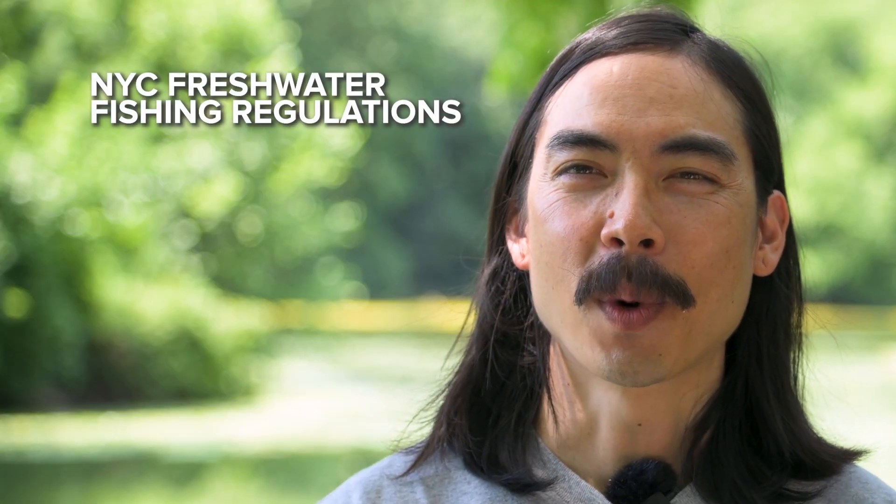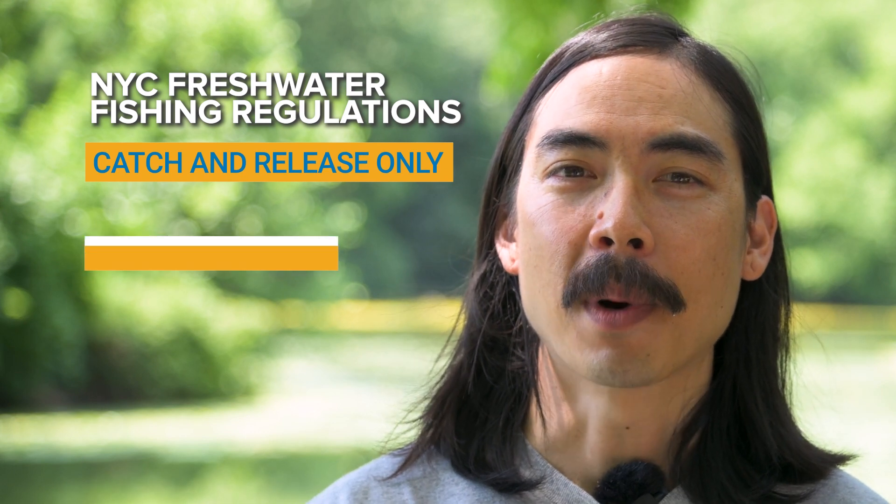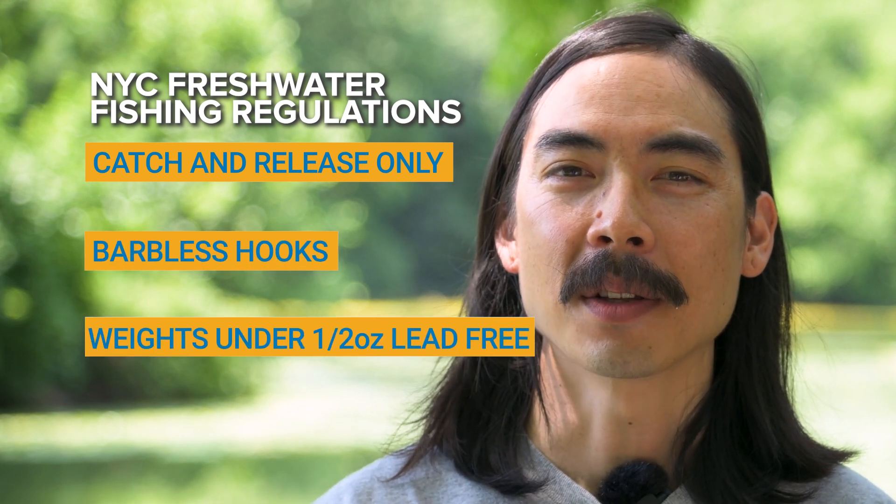If you're 16 years old or older and are fishing freshwater, you need a freshwater fishing license. Fishing license fees contribute to the management of the state's natural resources. In New York City freshwater there is a special regulation of catch and release only. Hooks must be barbless and weights under one-half ounce must be lead free.